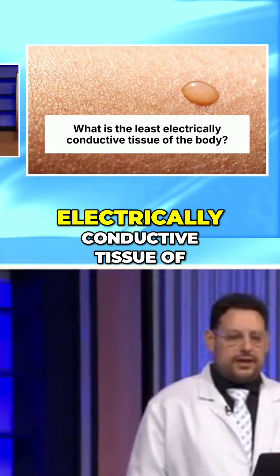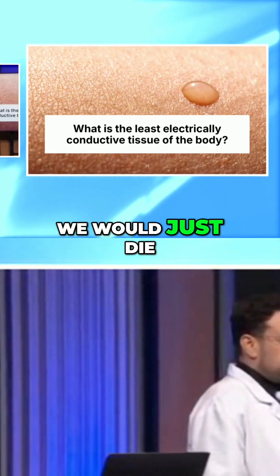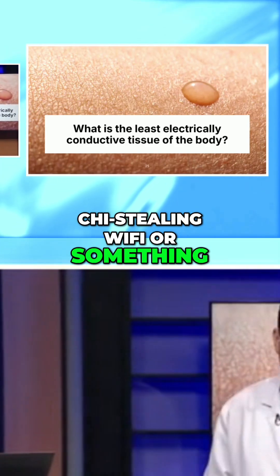So what's the least electrically conductive tissue of the body? Thank goodness it's the skin. Otherwise, we would just die the first time we were exposed to stray Wi-Fi or something like that.